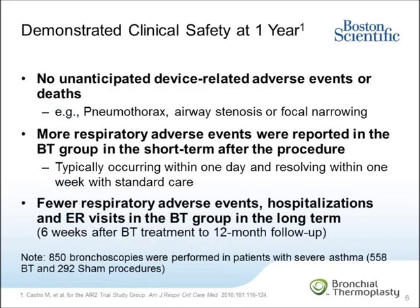In terms of clinical and procedure safety, there were no device-related deaths or major adverse events in the AIR-2 trial, including no cases of pneumothorax, airway stenosis, or focal narrowing. The most common adverse event in the BT group was a temporary worsening of respiratory-related symptoms immediately after the procedure. These events typically occurred within one day of the BT procedure and resolved within a week with standard care. However, after the initial six-week treatment period, patients treated with BT experienced fewer respiratory adverse events, fewer hospitalizations, and fewer ER visits in the long term. This clinical safety at one year was demonstrated across 850 bronchoscopy procedures performed in patients with severe asthma.